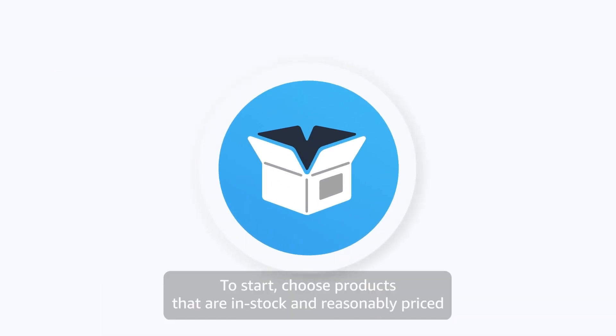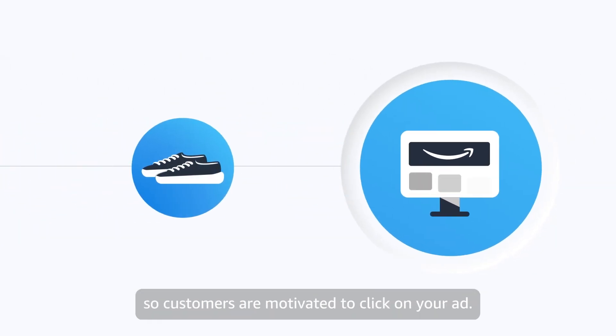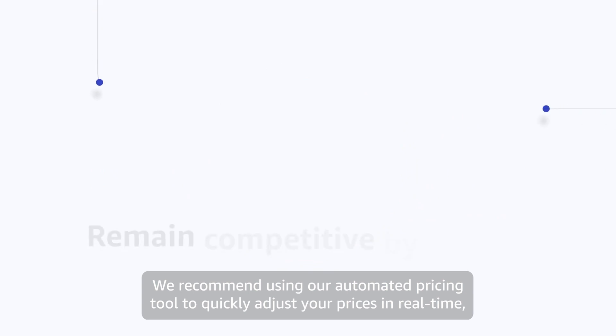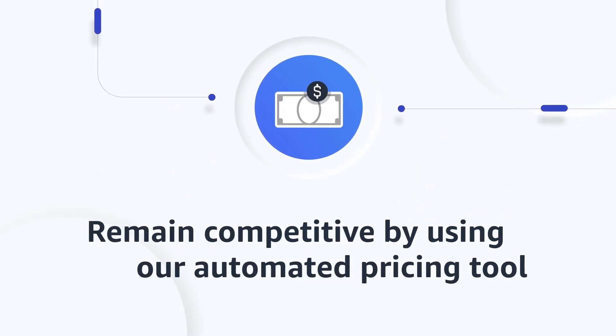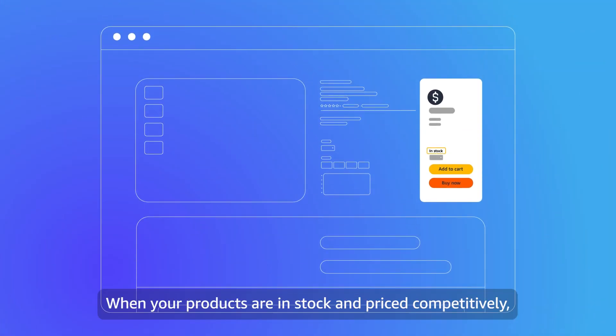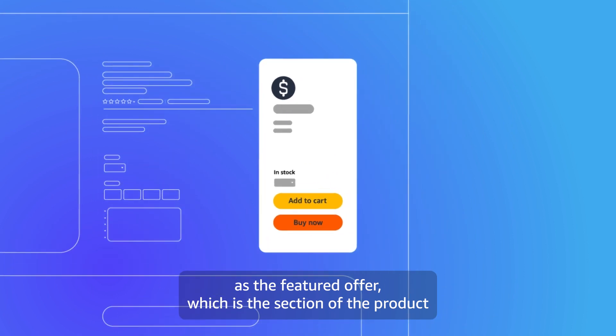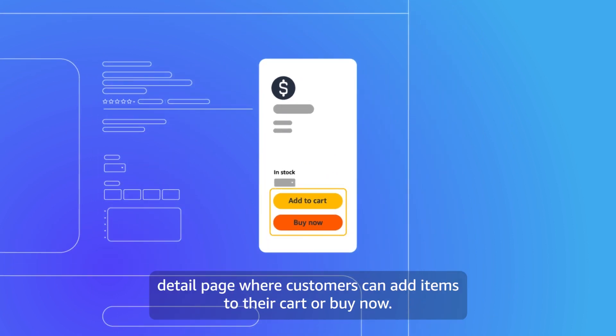To start, choose products that are in stock and reasonably priced so customers are motivated to click on your ad. We recommend using our automated pricing tool to quickly adjust your prices in real time, as it can help you remain competitive. When your products are in stock and priced competitively, they are eligible to be selected as the featured offer, which is the section of the product detail page where customers can add items to their cart or buy now.